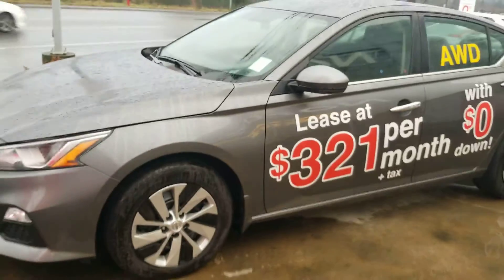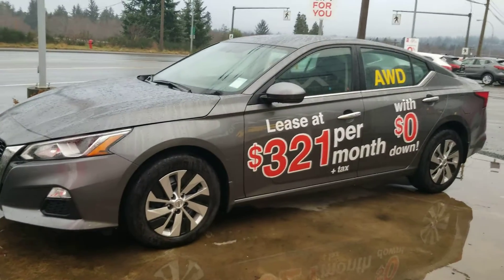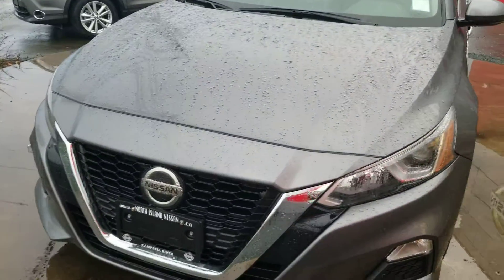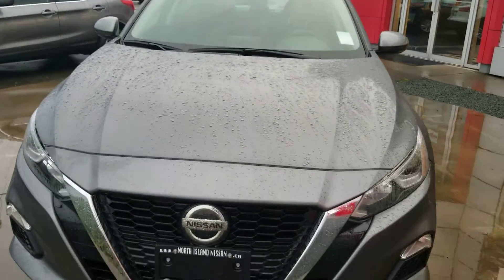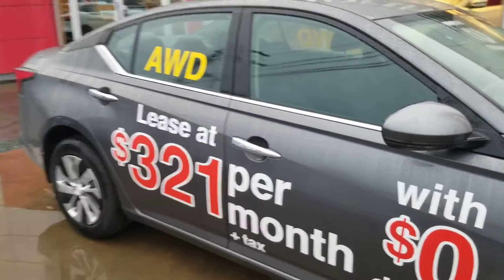They did a full redesign on the Altima this year and they brought it with all-wheel drive as well, so it's pretty much a brand new vehicle. It still has a 2.5-liter engine, a little bit of a longer stance on it than the old Altimas and the Sentra as well. It's quite a smooth drive, and I'll go all the way around it and show you the interior because they redid everything. If there is anything specific on the car that you want to see, just let me know.